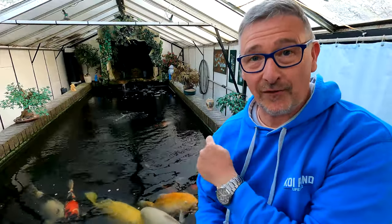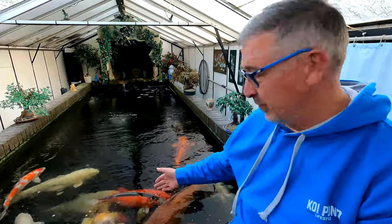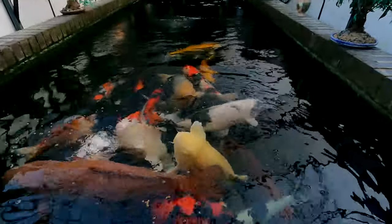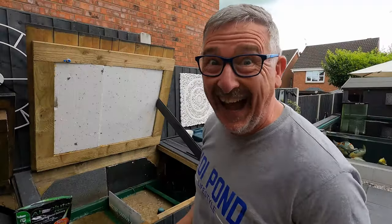Wow, can you believe what I've got over my right shoulder? A lot of the fish are over a meter — meter-long fish! Some of the chagoi in here, and there's a yamabuki in here which is just... happy smiley face again — that's superb.